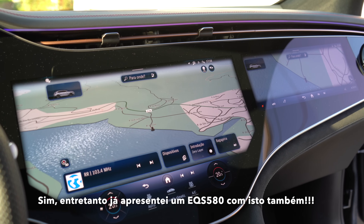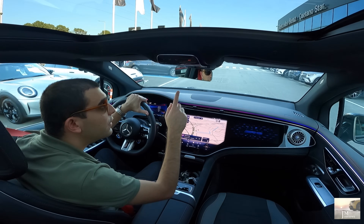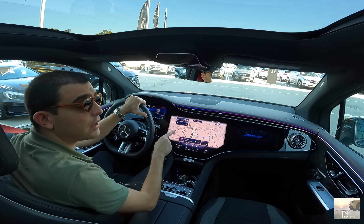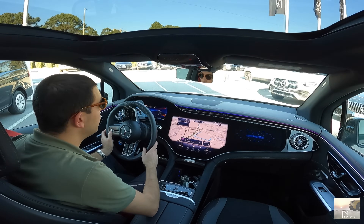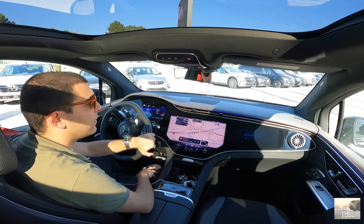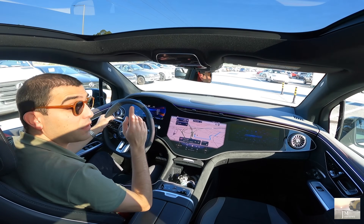Eu nunca tinha trazido isto. O teto está aberto. A rota inclui estradas com portagem — vou fechar. Tenho que vir aqui com o GPS porque não estou na minha zona. Hoje estamos pelo Porto, e hoje é mais uma vez em parceria aqui com a Caetano Star. Fantástico. Já gravámos um GLE também com eles — vão ver ao canal.